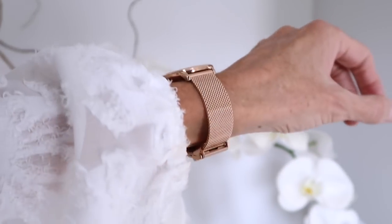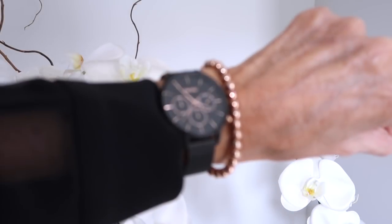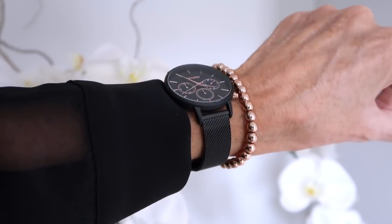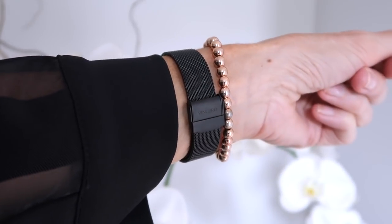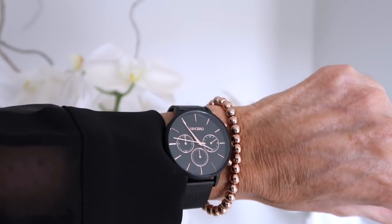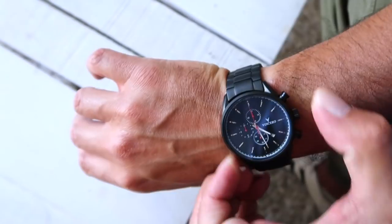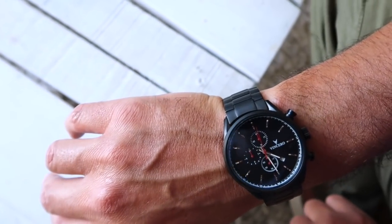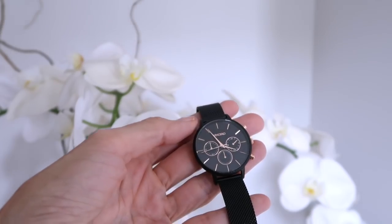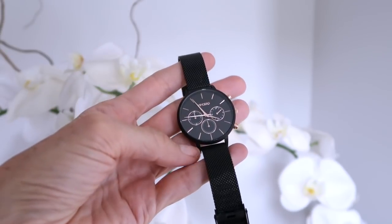This video isn't sponsored by Vincero, but they've been kind enough to give me a discount code that will save you 15% off any of their watches. They also make some amazing men's watches, so it's definitely worth checking them out. I recently gave one to my boyfriend and they even engraved something on the back to make it extra special — great for gift ideas too. I'll leave the link to Vincero and my discount code in the description box.